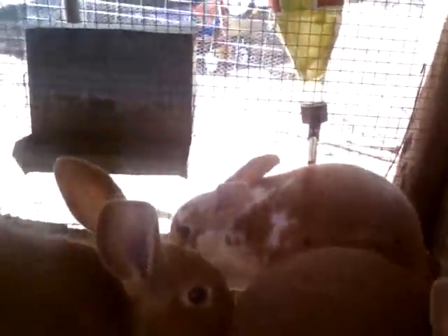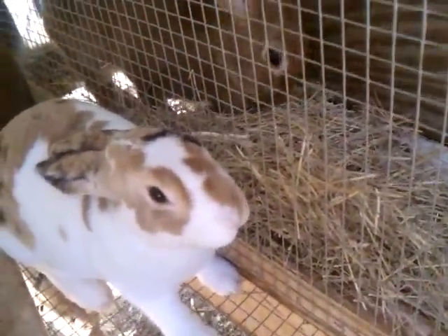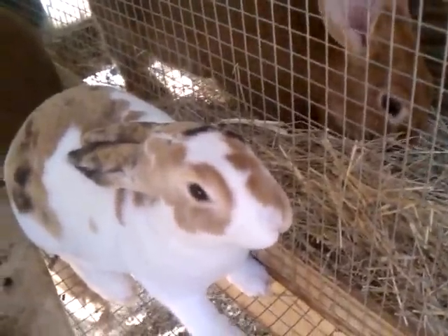Hay is hard to come by around here. None of the feed stores have any more — they had some about a month ago and it was $12 a bale. A semi-load lasted about three weeks and it was gone. So now I'm getting this off the floor of the feed store — he puts it in a warehouse and he's letting me go through and sweep it up off the floor, which is fine for rabbits.